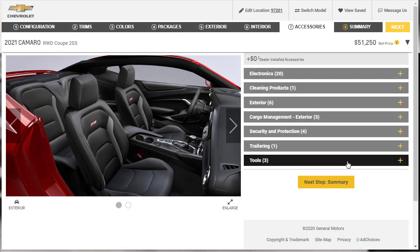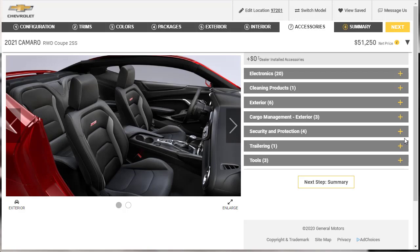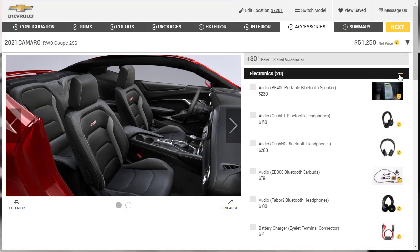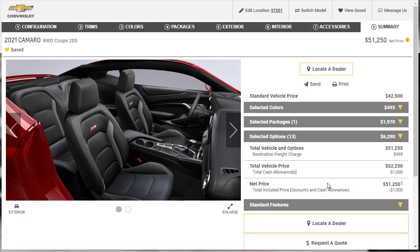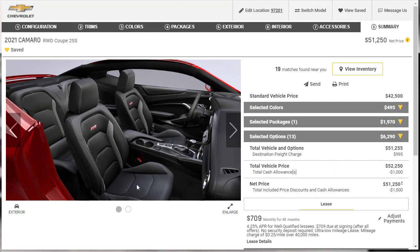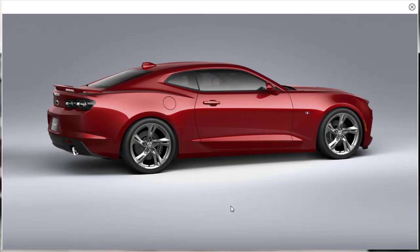For accessories, as I always say with General Motors, we skip over most of these because they're not relevant — trailering equipment, cleaning products, headphones. It's like a checkout at a department store. Let's move on to summary. The vehicle started off at $42,005 and here we are almost $10,000 later, but we've got a really sweet Camaro. I like those split-spoke wheels — they look pretty good. The Wild Cherry Tint Coat is a little dark, but I like it.